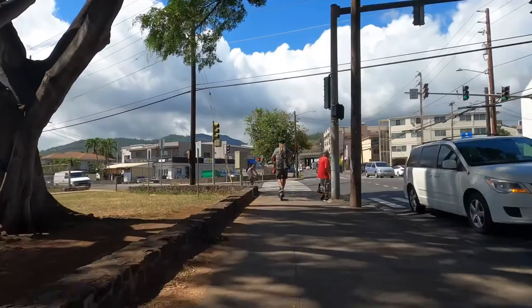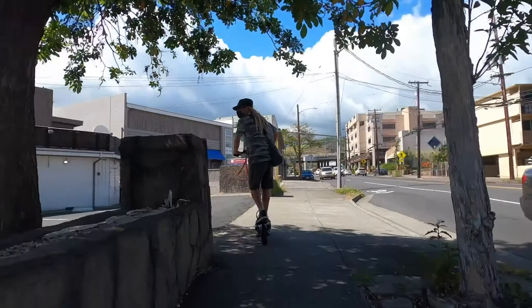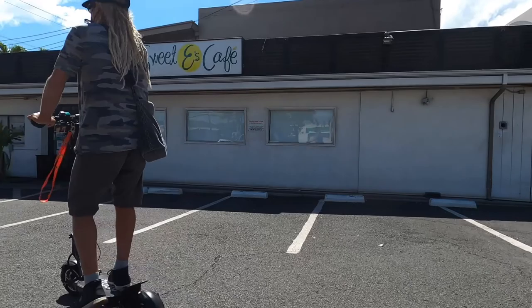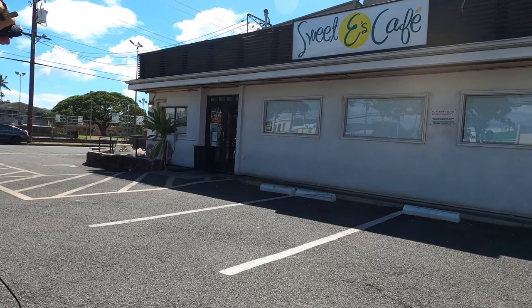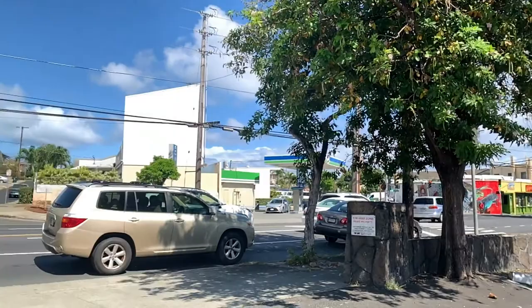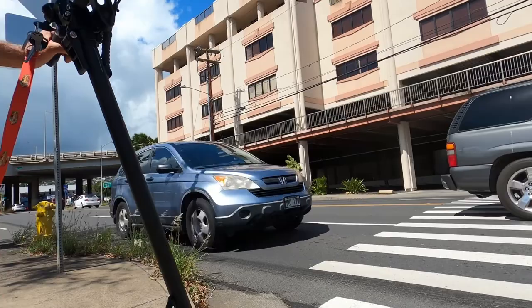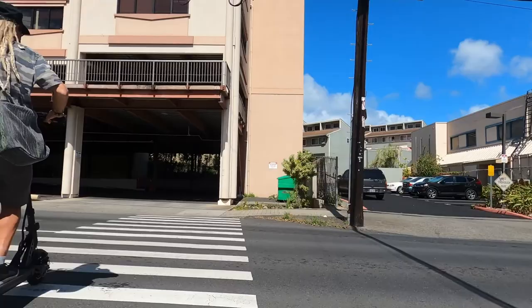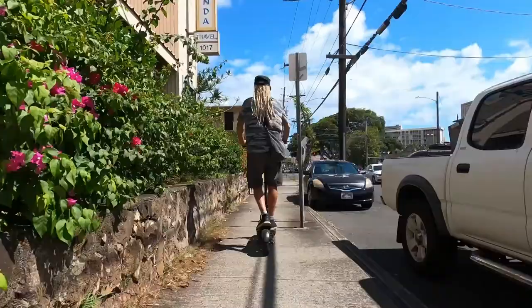Coming up on the adjacent corner, opposite side of the street, we've got the Sweet E's Cafe. These guys are busy all the time, non-stop — that's another reason we came now while they're closed, because there wouldn't be a place to move around. This parking lot is jammed with a line out here every single day. This has been a big boom ever since they opened. Everybody loves Sweet E's. That's everything on the Eva side of the street, and now the final few on the Diamond Head side of Kapahulu Avenue.